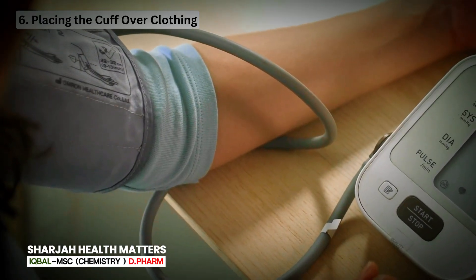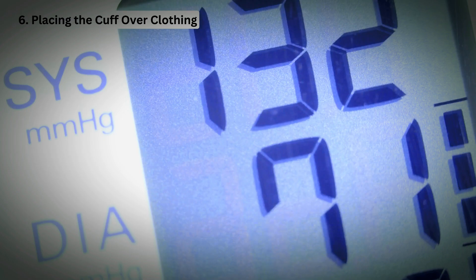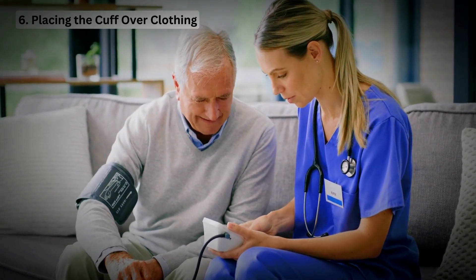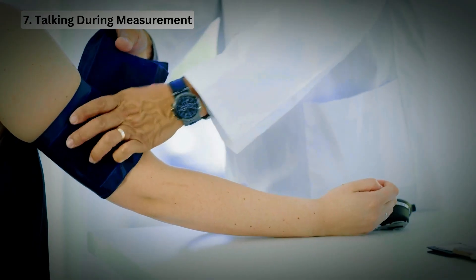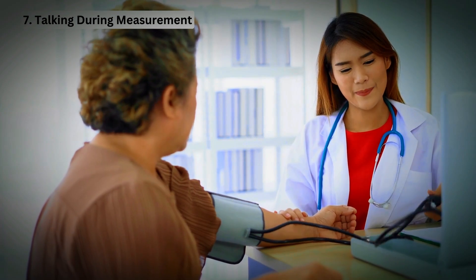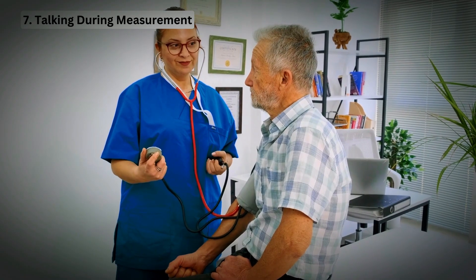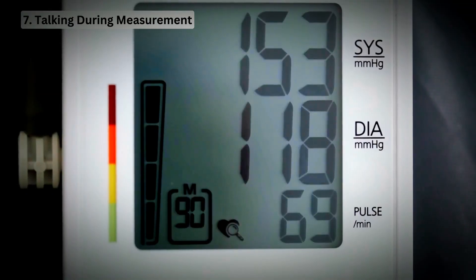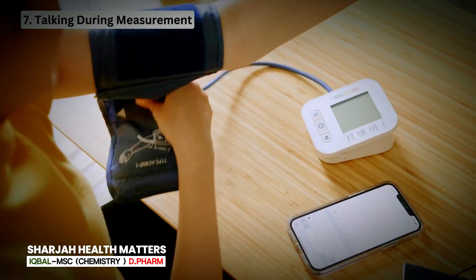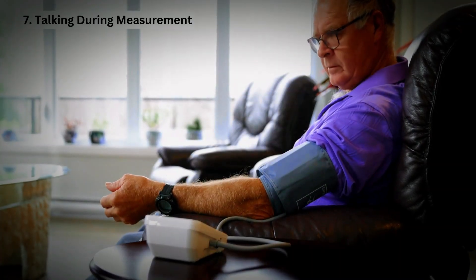Mistake 6: Placing the cuff over clothing. Placing the cuff over clothing can interfere with the accuracy of readings — putting the cuff over clothing rather than a bare arm can add 10 to 40 mm of mercury to a measurement. Make sure to place the cuff directly on your bare arm. Talking during measurement can also affect the reading; having a conversation, including on the phone, can add an additional 10 to 15 mm of mercury. Staying still and silent during the exam will ensure an accurate measurement.